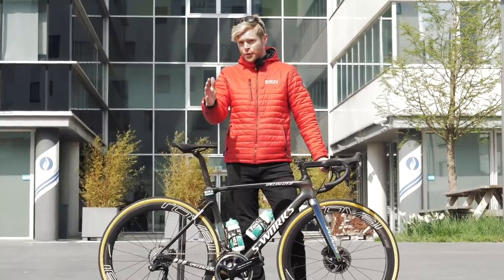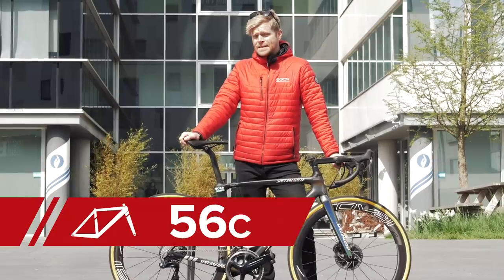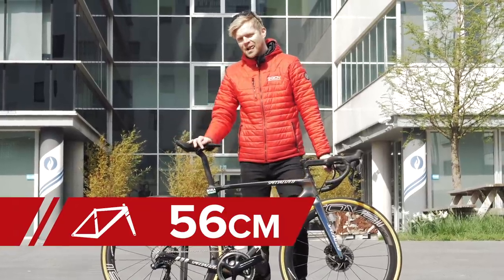In case you're wondering what size bike Peter Sagan rides — it's a 56, which is also the same as me.